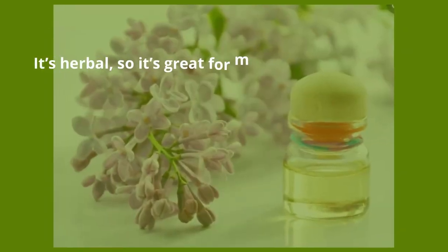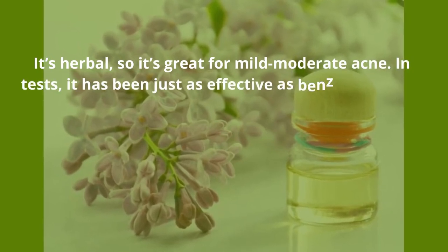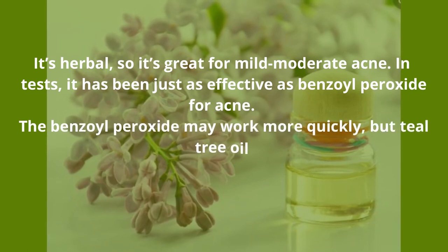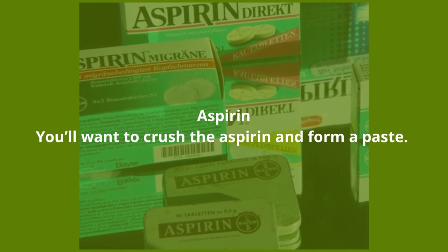Tea tree oil — it is a well-known anti-fungal and antibacterial remedy. It's herbal, so it's great for mild to moderate acne. In tests it has been just as effective as benzoyl peroxide for acne. The benzoyl peroxide may work more quickly, but tea tree oil will have fewer side effects and treat your acne naturally.